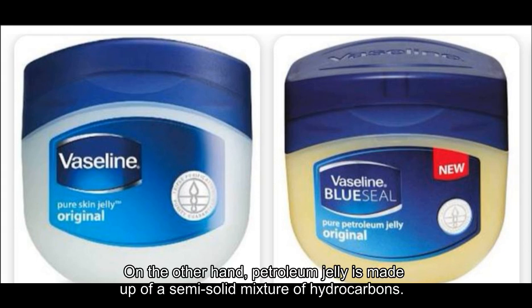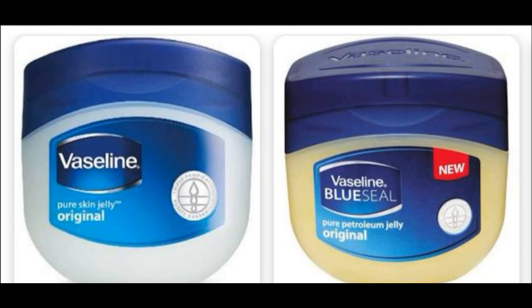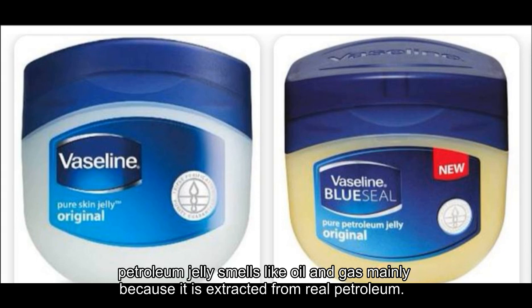On the other hand, petroleum jelly is made up of a semi-solid mixture of hydrocarbons. In 1859, oil miners in Pennsylvania discovered the substance. It was stiff like cold wax and black in color. However, the end result of factory-made petroleum jelly smells like oil and gas, mainly because it is extracted from real petroleum.